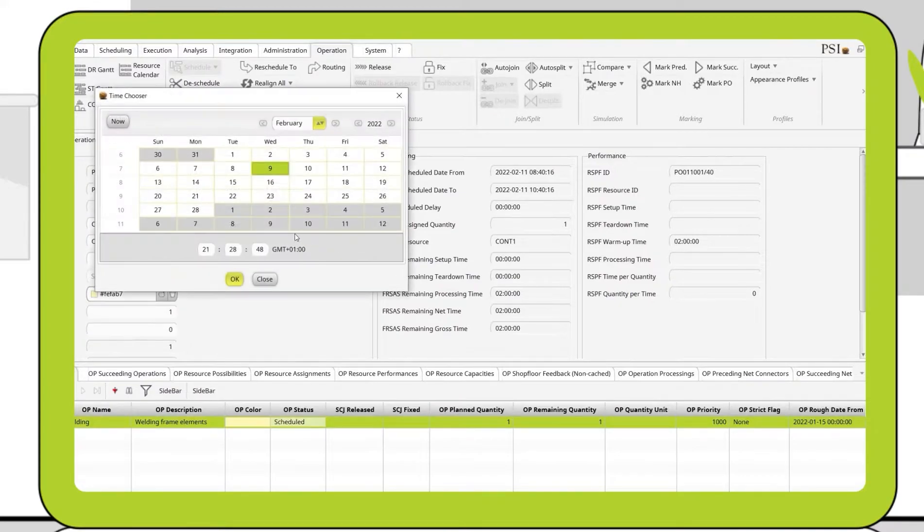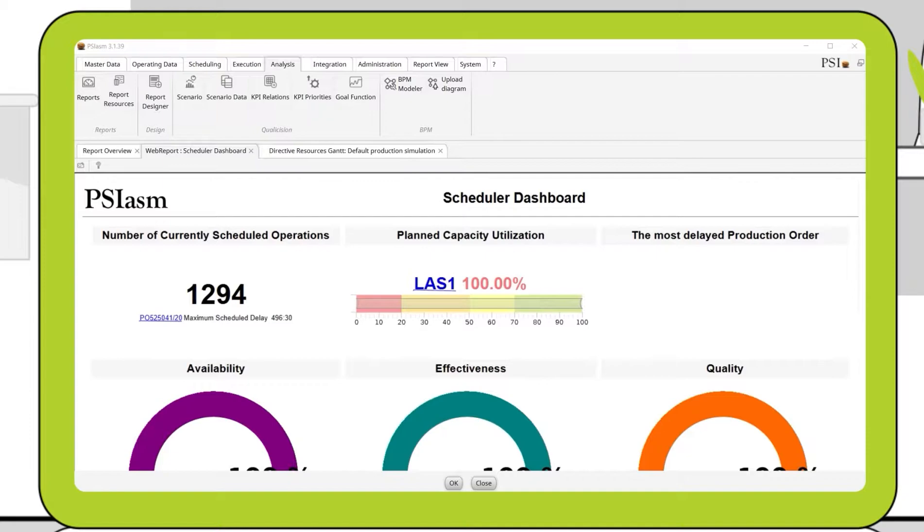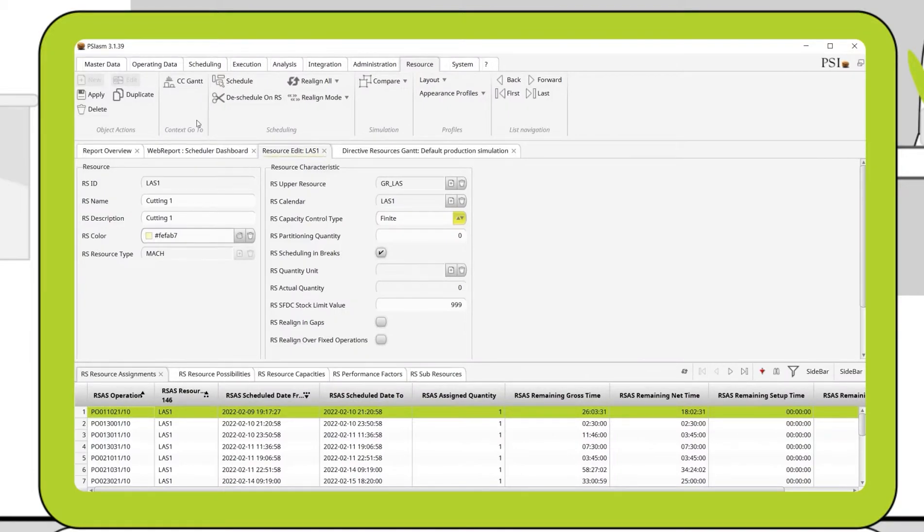I also have an extended system of planning scenarios at my disposal, pointing quickly to the right solution without disrupting shop floor operations. To evaluate the scenarios, I use KPIs such as on-time delivery or downtime rate.